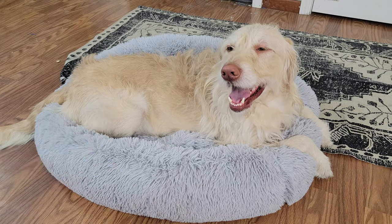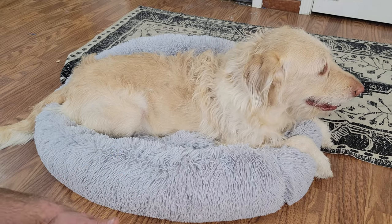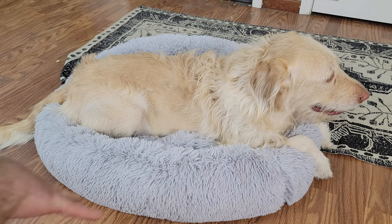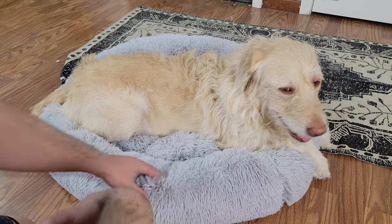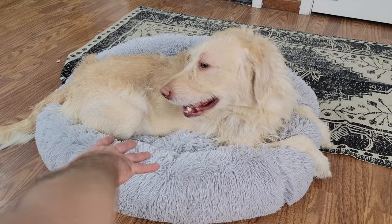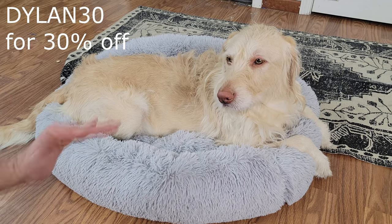We opted for the extra large size, but they do have larger models — all the way up to 2X if your dog is even bigger than Oliver, or if you just want a really big dog bed. It comes in all different colors, and they were nice enough to do a little thing with us where if you type in the code Dylan30, you get 30% off if you want to order one.